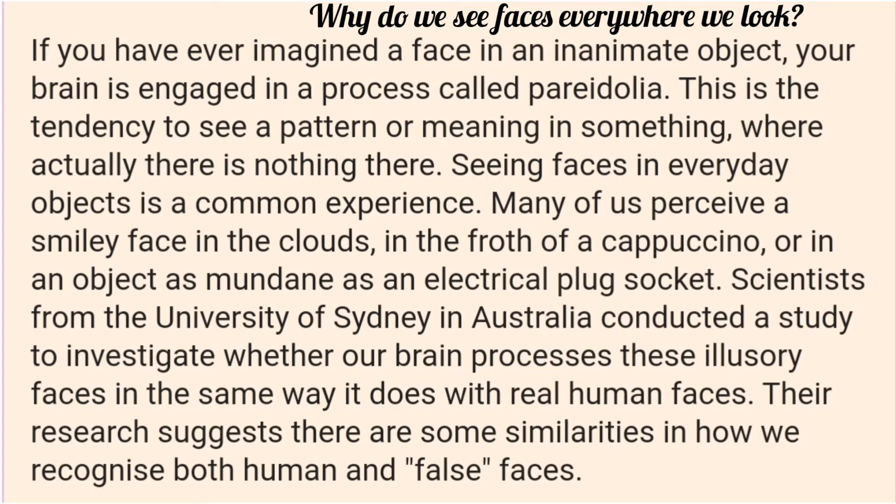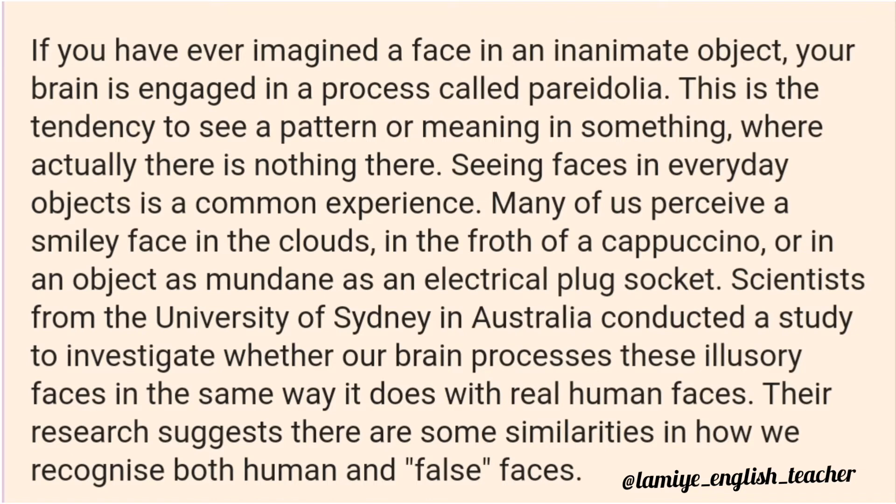If you have ever imagined a face in an inanimate object, your brain is engaged in a process called pareidolia. This is the tendency to see a pattern or meaning in something where actually there is nothing there. Seeing faces in everyday objects is a common experience. Many of us perceive a smiley face in the clouds, in the froth of a cappuccino, or in an object as mundane as an electrical plug socket.